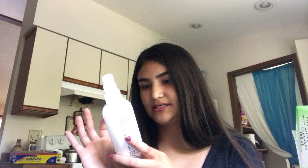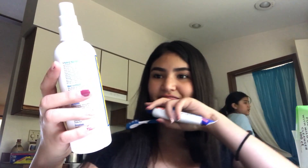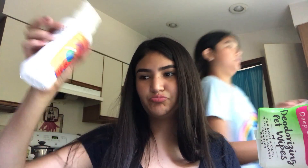Then I got this deodorizing spritz in Mango Tango — it's kind of like a conditioner. This is from the brand Earthbath, and I've seen this a lot and I think it's like organic or something. It's just to clean her up and it also works as a conditioner.